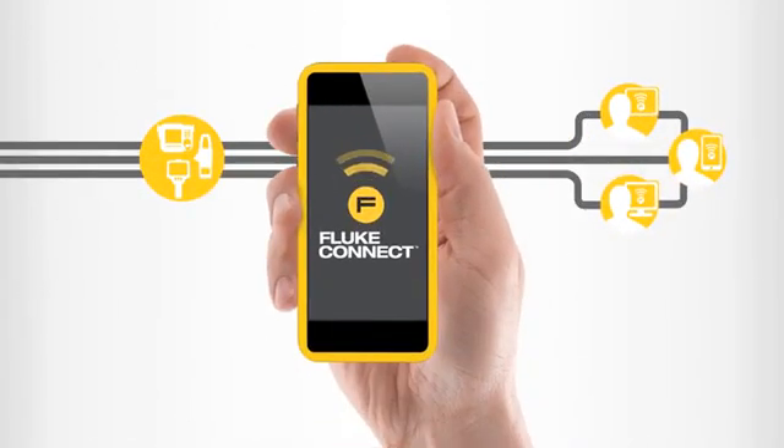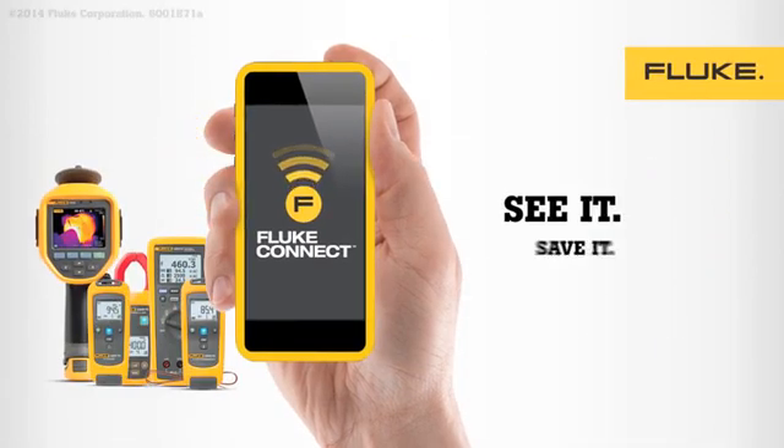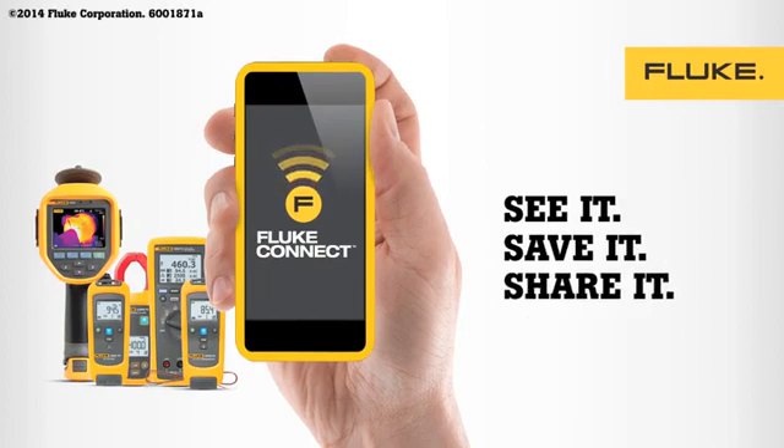With the Fluke Connect app there's no more running around. Everything you need to record, collaborate, and get the job done is now right where you want it, when you need it. The Fluke Connect app — See it. Save it. Share it.